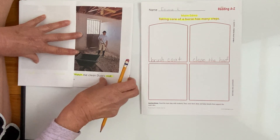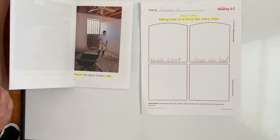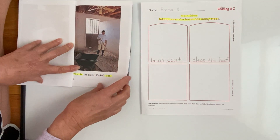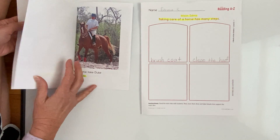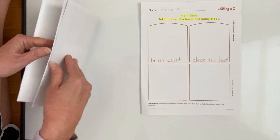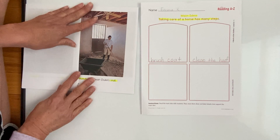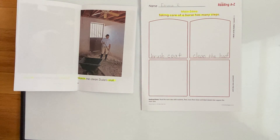I would like for you, Emma, to come up with two more ways a horse has to be cared for. You can look through your book on pages six, seven, eight, nine, ten, and eleven. Out of those pages, I want you to think of two more ways that a horse has to be taken care of. Now, some of those pages told us what Duke liked to do — I'm looking for two ways that the horse Duke has to be cared for. So there's a difference.